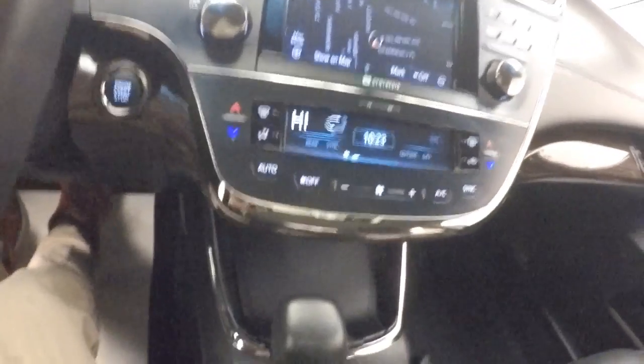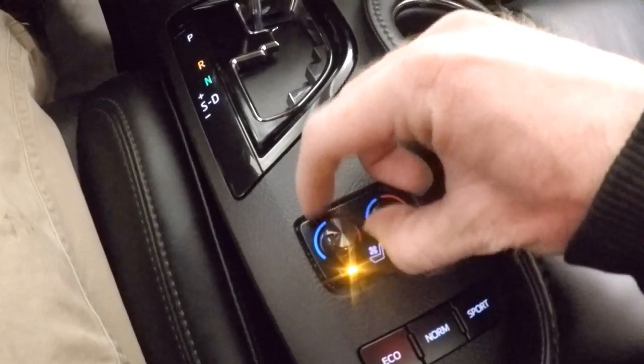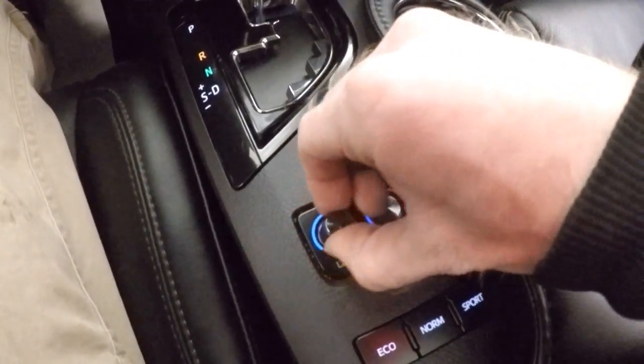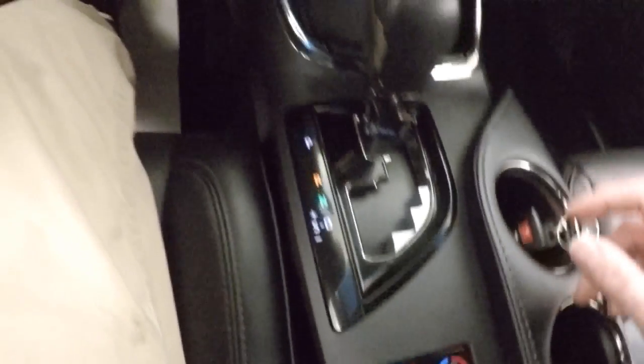This does have heated and cold seats, and they are controlled by these here. You can control whether you want them nice and cold, or if you want them hot, or in the center, just like a regular climate control.